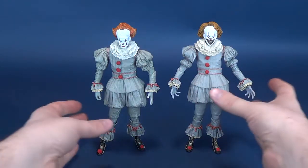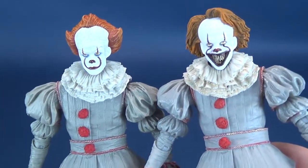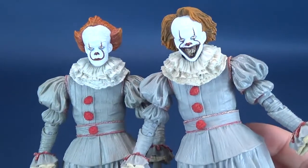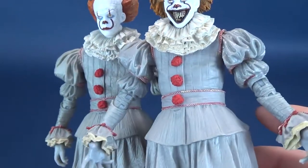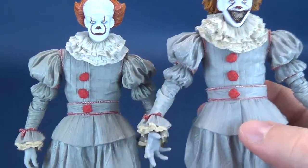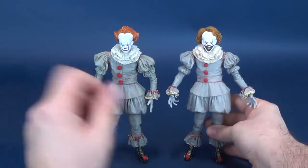The bodies are pretty much identical to one another — not really much has been changed from one figure to the other. Where changes have been made, they've certainly been done to the head. I thought maybe the gray would be slightly different on this one when I was taking it out of packaging, but putting them side by side, they're about the same. You could maybe argue the torso section is a little lighter on one — this one feels slightly darker and dirtier.